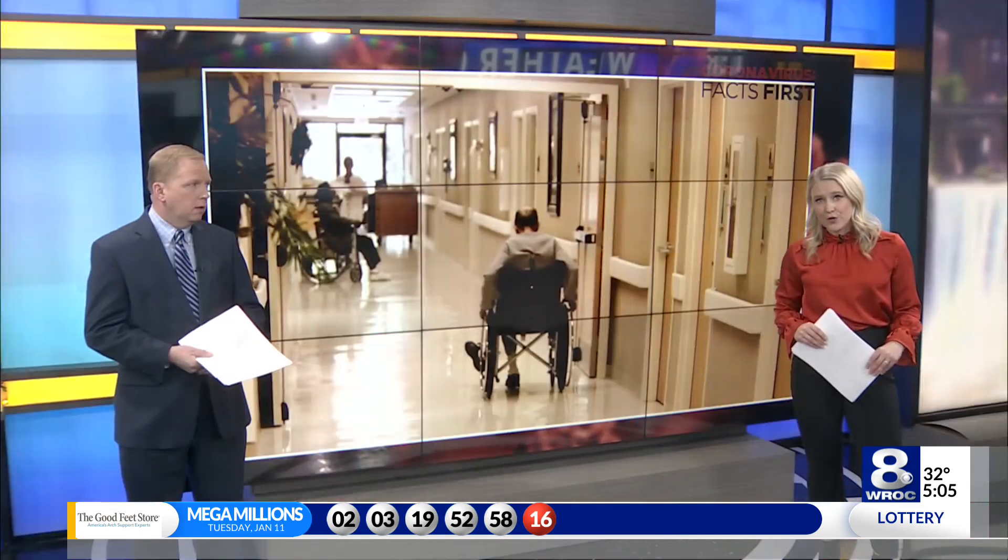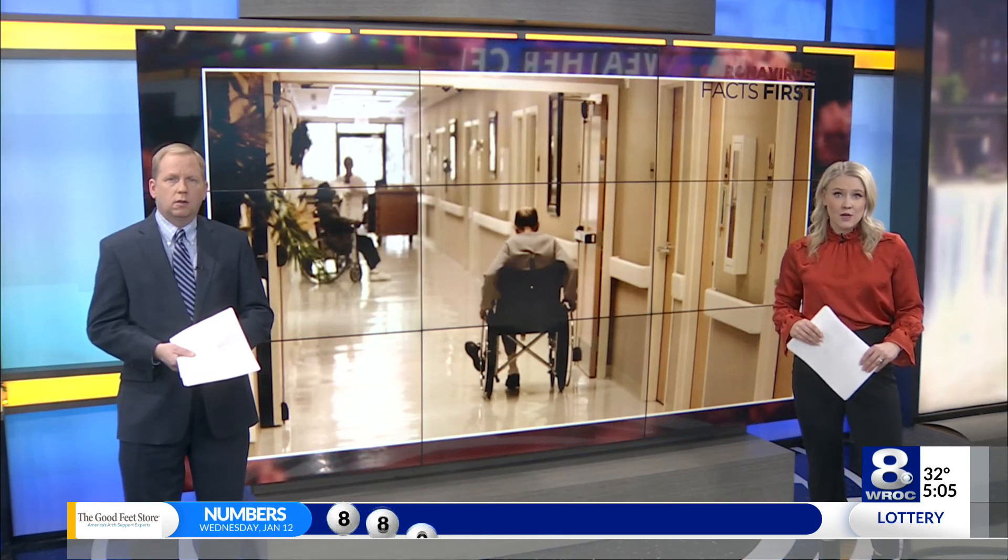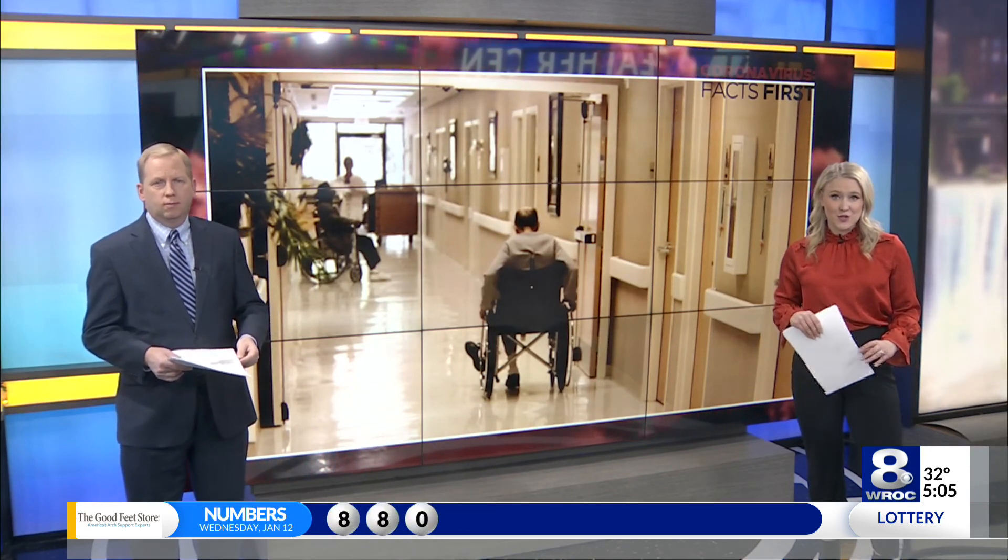In Rochester, Erica Acosta, News 8. Erica, thank you so much. In the first week of January, New York State shipped rapid tests to nursing homes statewide to help with this transition. Most homes should have received them by this week.